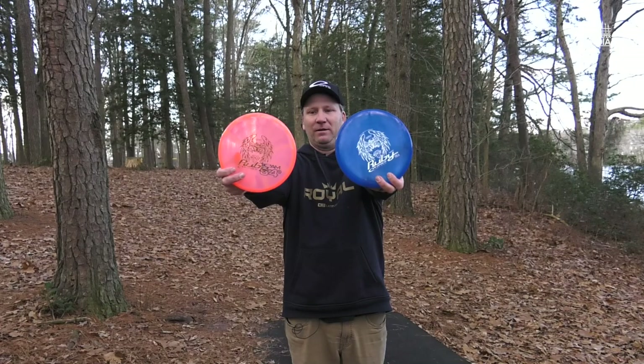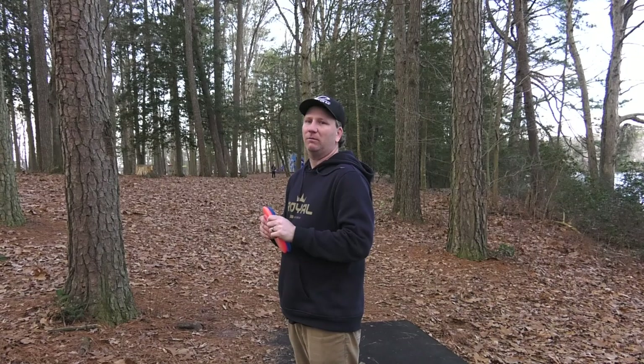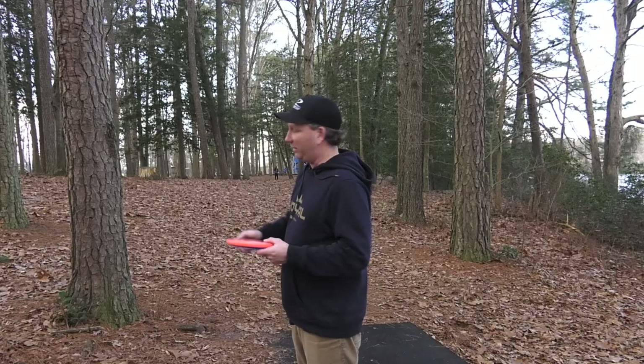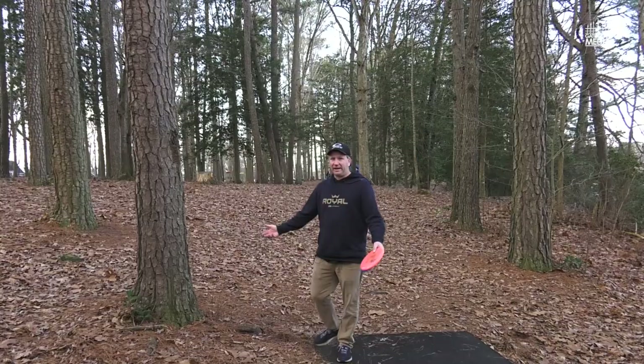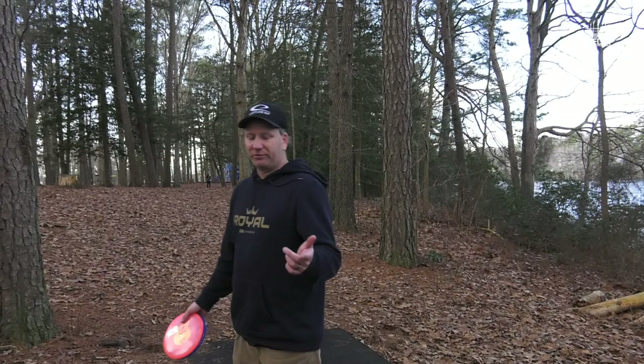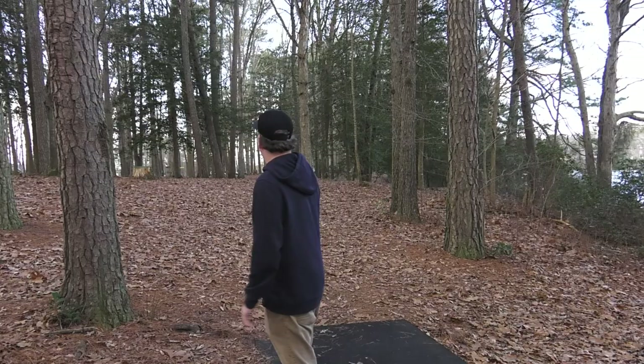Kevin Gleason, Team Latitude 64, Team Bria Disc Golf. Ruby Challenge on a 15 mile per hour windy day — my goal was to shoot even on the holes that we played. I had one slip-up, I took a five, but that made my second birdie so I'm even. My goal was even. If I can ace or birdie this one, that'll be a great ending to a good day. Thank you Gatekeeper Media for coming out — subscribe, like, and share these videos. Also check out Kevin Gleason Disc Golf on YouTube for short little videos. Subscribe to Gatekeeper Media and Kevin Gleason Disc Golf. Thanks for watching.